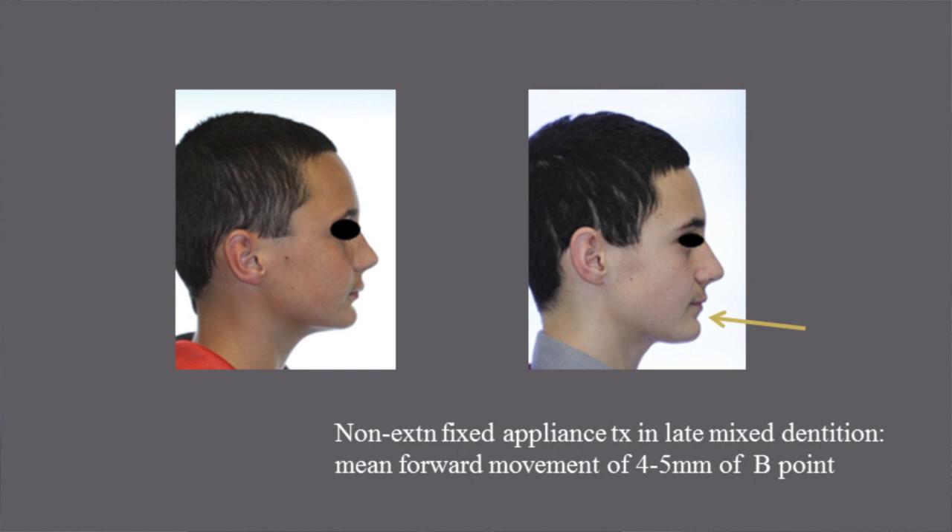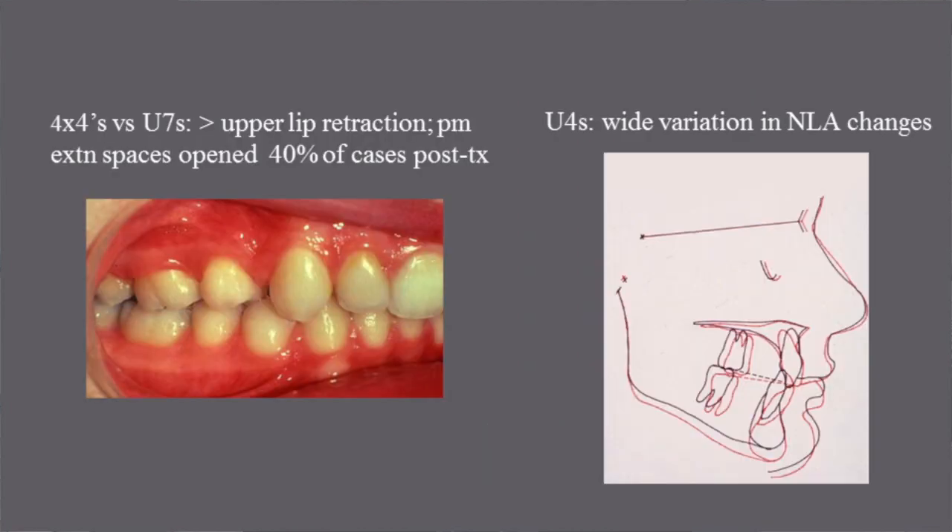Non-extraction fixed appliance treatment in the late mixed dentition led to a mean forward movement of 4–5 millimetres of B-point compared to controls during an average treatment duration of 2.3 years. Extraction of 4 first premolars rather than upper second permanent molars produced more upper lip retraction, and premolar extraction spaces opened in 40% of cases post-treatment.